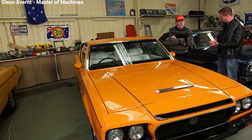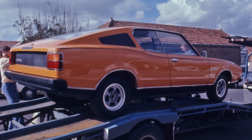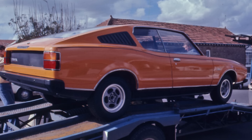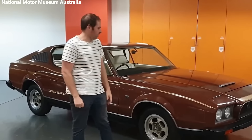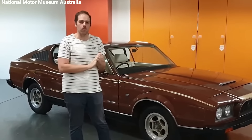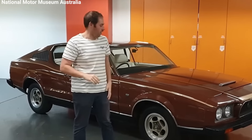When the Zetland factory closed, the Force 7V project suddenly ended. They had only finished 10 Force 7V cars when they stopped making them, and these cars were never fully approved for sale. Even so, nine of these cars were sold at an auction in Sydney in 1975. The cars didn't have registration plates because they hadn't been fully tested for road use.